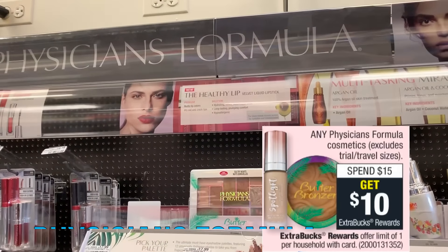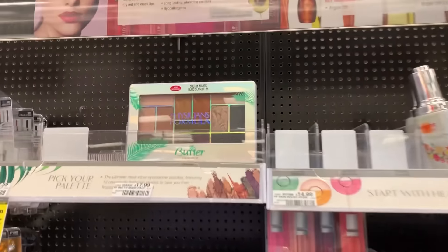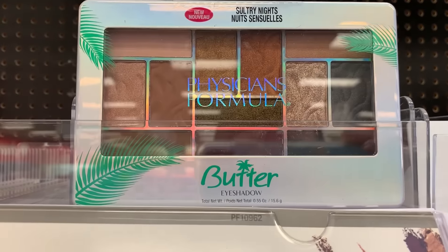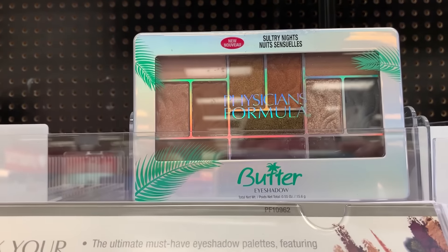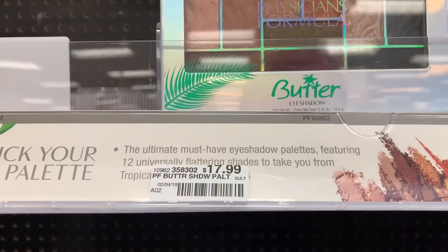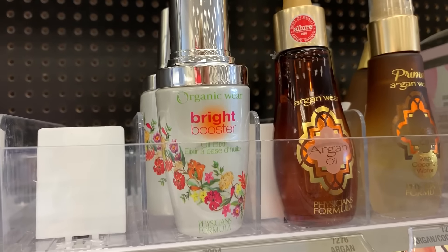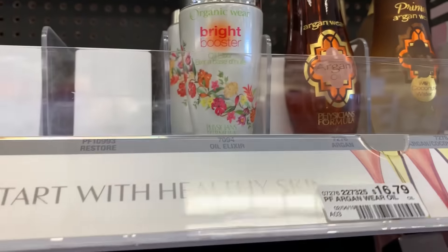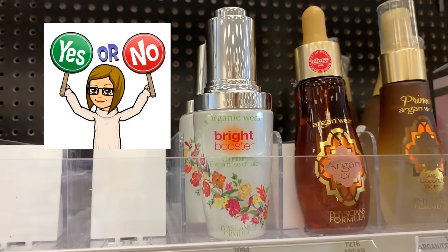This week, Physicians Formula is spend $15, get a $10 ExtraBuck — a great promotion to pair with a $4 off $15 makeup CRT if you have one. For example, you could get this Butter Physicians Formula palette priced at $17.99. Without the CRT, you'd get $10 back, making it $7.99. With the $4 off $15 CRT, you'd pay $13.99 and get a $10 ExtraBuck — so just $3.99. This Oil Elixir at $16.79 has also had my eye for a while — if you've used it, let me know. It might be a great item to grab with this ExtraBuck deal.